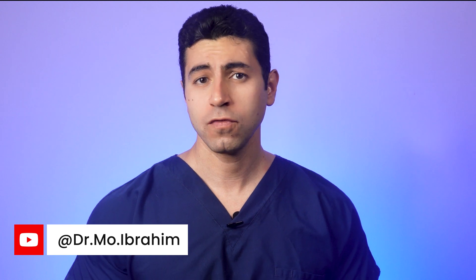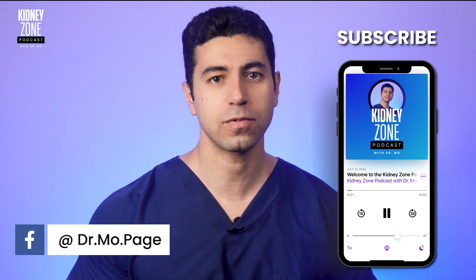I'm Dr. Mo. Before we begin, please remember that this video is for informational purposes only. If you have any concerns about your kidney health, it's important to consult with a healthcare professional.